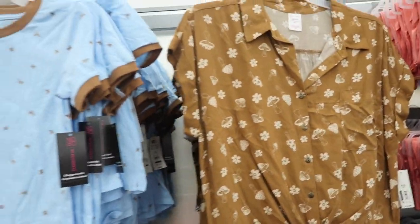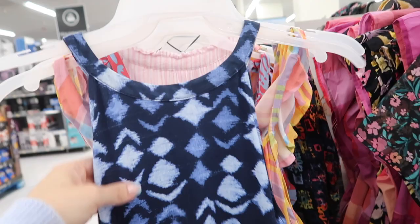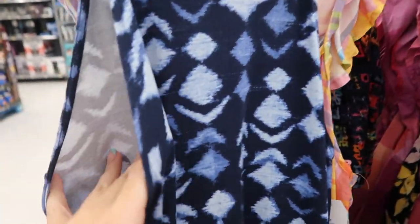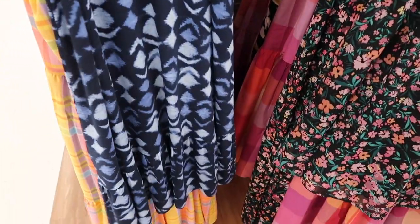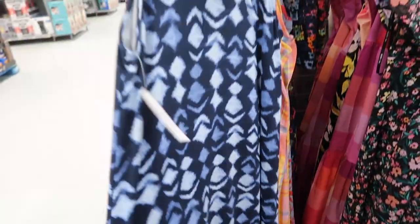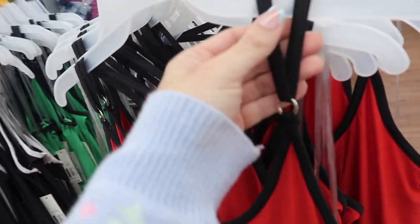Also noticing that these dresses from Time and True I shared before are now available online. They have a higher neckline, a nice flowy stretchy fabric, a little tier at the bottom, and a tie detail on the back with the same flowy fit. This one comes in a bunch of different colors and they're $15.98.